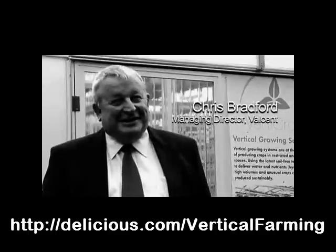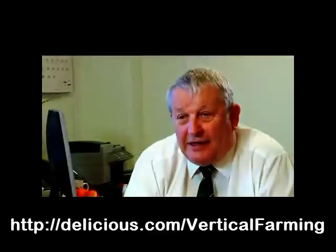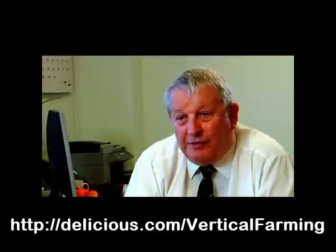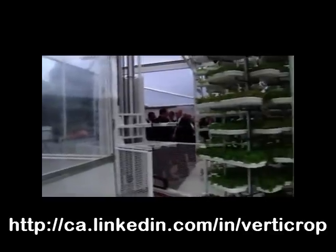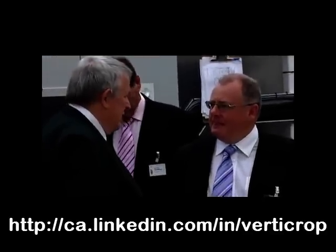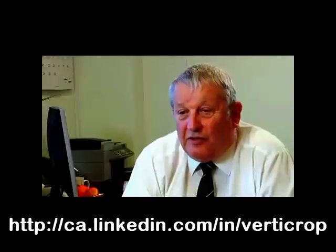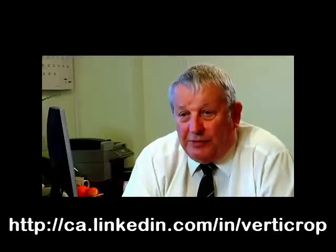We are the only company in the world at the moment that has a commercially viable high density vegetable growing system of this particular type. The number of inquiries that we've had for the system from all over the world has been quite phenomenal, and indicates that there is a lot of recognition out there for the type of technology which we're offering.